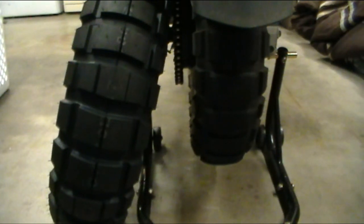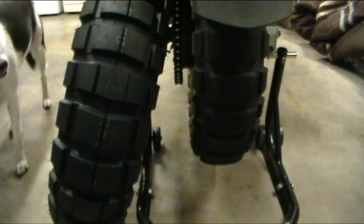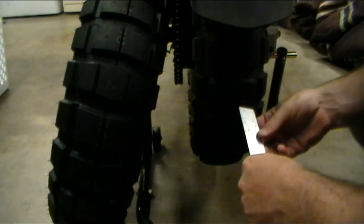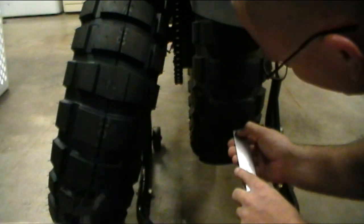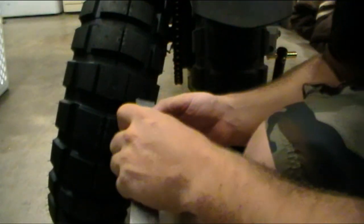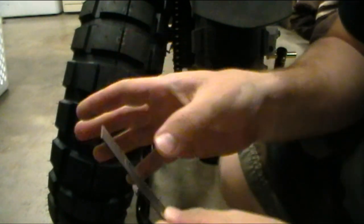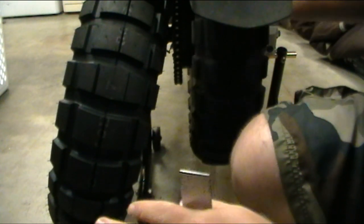Let me get a ruler out of the cabinet here. Got my ruler here. Tread depth on the old tire — this tire is about 6/32 of an inch on the shallow part in the middle. On the new tire, because I didn't measure this when I first bought them, you have about 16/32. So I'm a little over halfway through the old tire at around 4,500 miles.